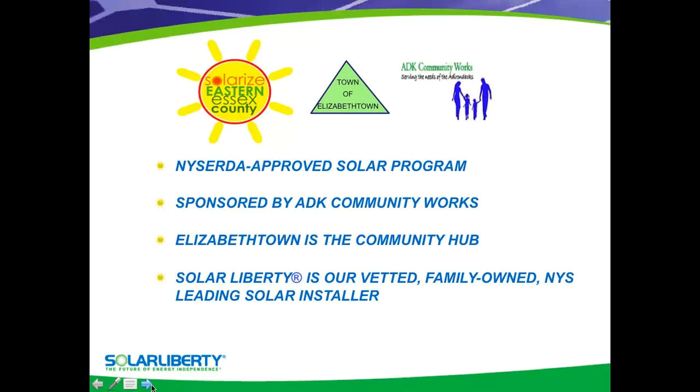Some of you are already familiar with NYSERDA — that's the New York State Energy Research and Development Authority — and they award incentives to make it easier and less costly for individuals to go solar. So when it comes down to it, it's very good that they actually back this program.